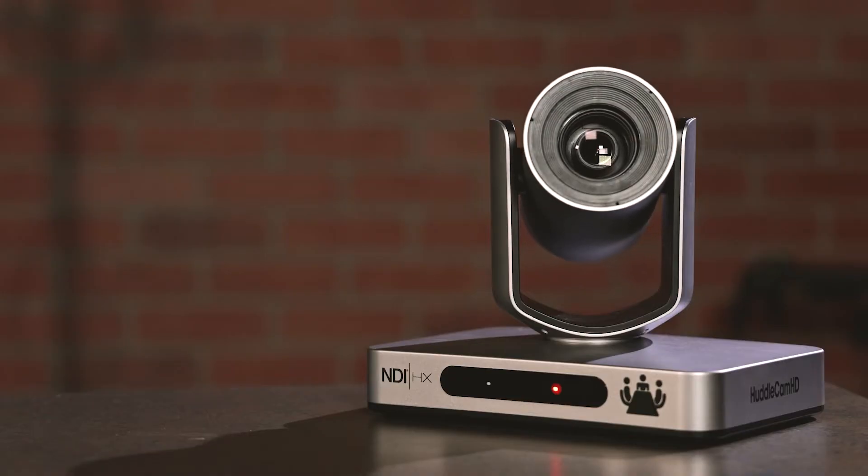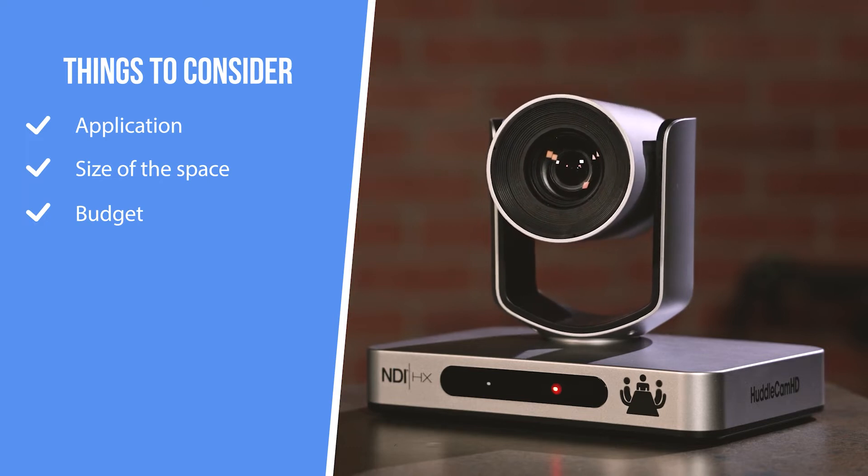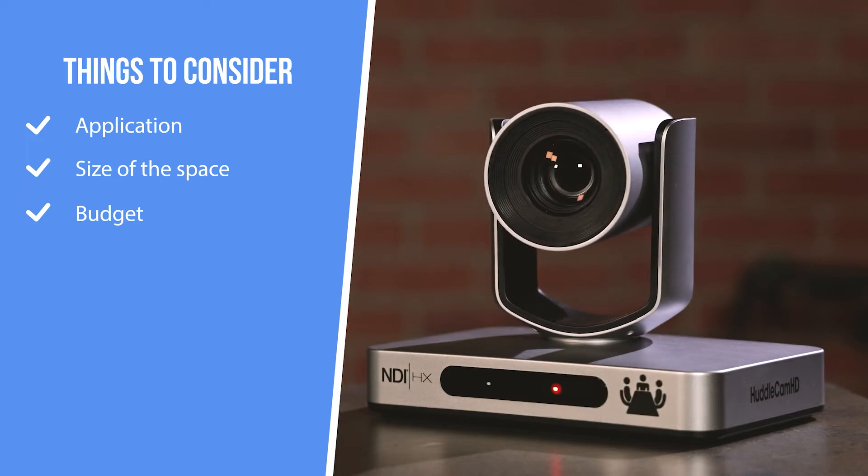There are three aspects to consider when choosing the right auto-tracking PTZ camera: what is the application, what is the size of the space the camera needs to cover, and what is the budget?